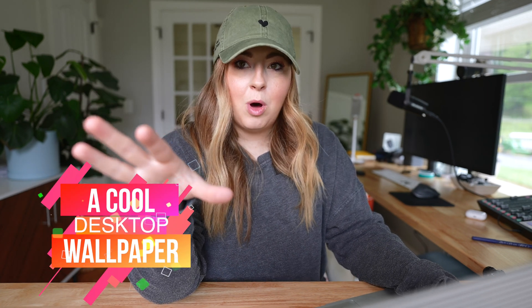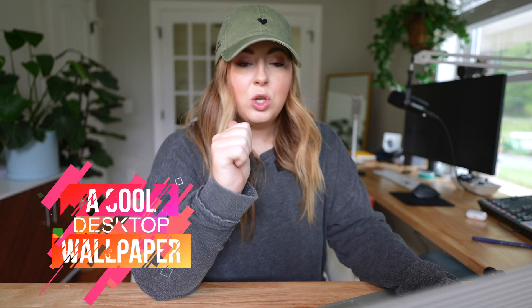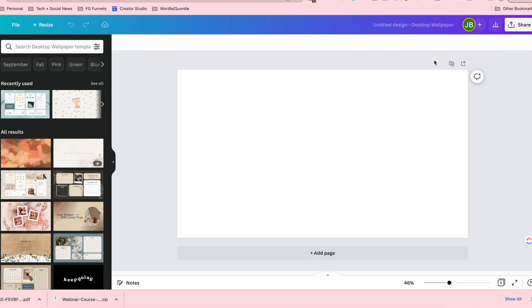First things first, you always have to have a good wallpaper. The cool thing about wallpapers is you can make them very easily — you can buy them or use free tools like Canva. If you go into Canva, you can create a new design and search for a desktop wallpaper. They actually have a ton of options you can use, including phone wallpapers.